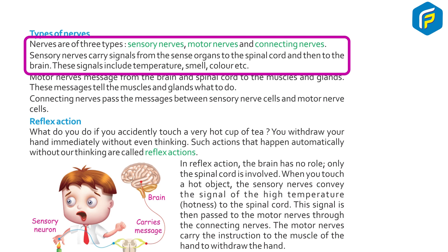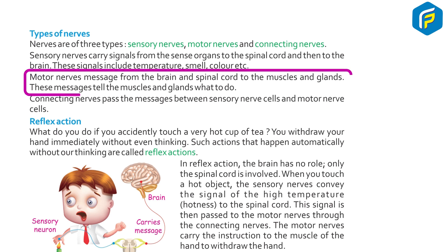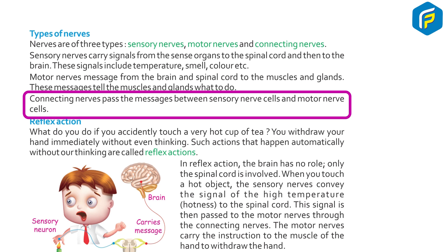Sensory nerves carry signals from the sense organs to the spinal cord and then to the brain. These signals include temperature, smell, color, etc. Motor nerves carry messages from the brain and spinal cord to the muscles and glands. These messages tell the muscles and glands what to do. Connecting nerves pass the message between sensory nerve cells and motor nerve cells.